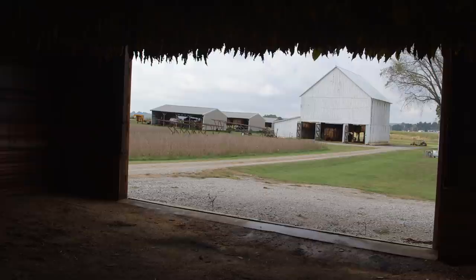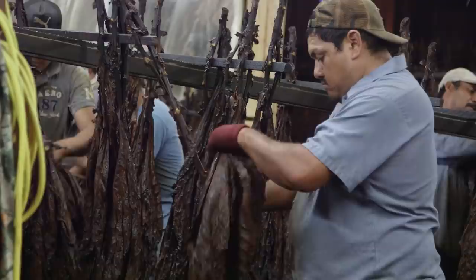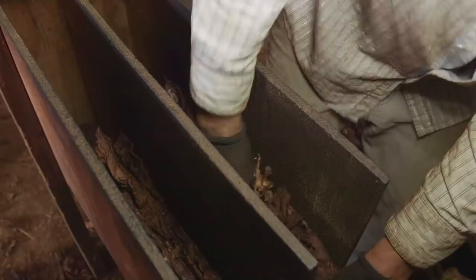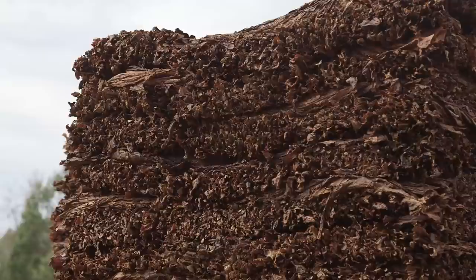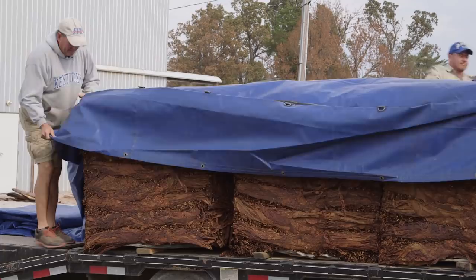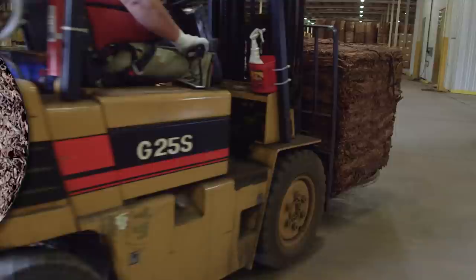Once fire curing is complete, tobacco is allowed to absorb moisture — a process known as ordering — to allow it to be handled when removed from the barn. Leaves are then removed from the stalk at roughly 22 to 25 percent moisture. Workers separate the leaves into grades depending on where they grew on the stalk: the lower leaves are called lugs, the mid-stalk leaves are seconds, and the upper stalk leaves are called leaf. Leaves from each stalk position are flaked into a uniform, oriented layer three inches wide and about 20 inches across, then positioned neatly on hogshead lids for delivery to the buyer, where the tobacco will be loaded into barrels and allowed to ferment for approximately three years before being manufactured into moist snuff.